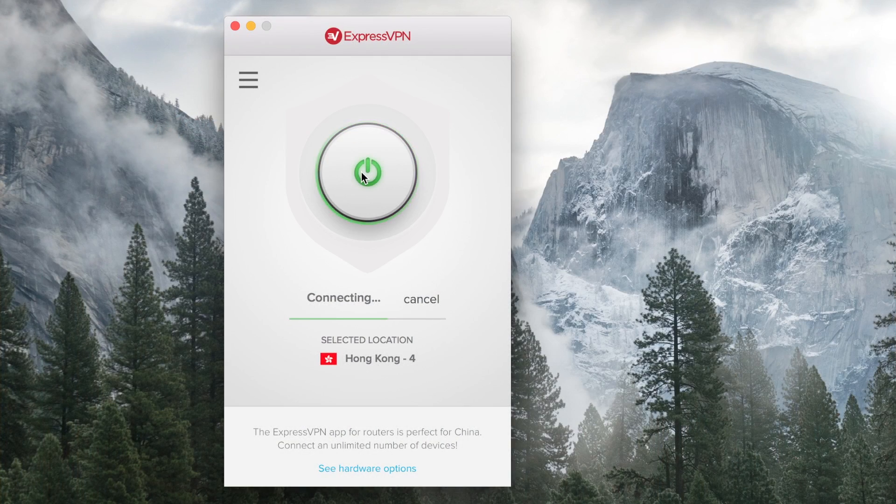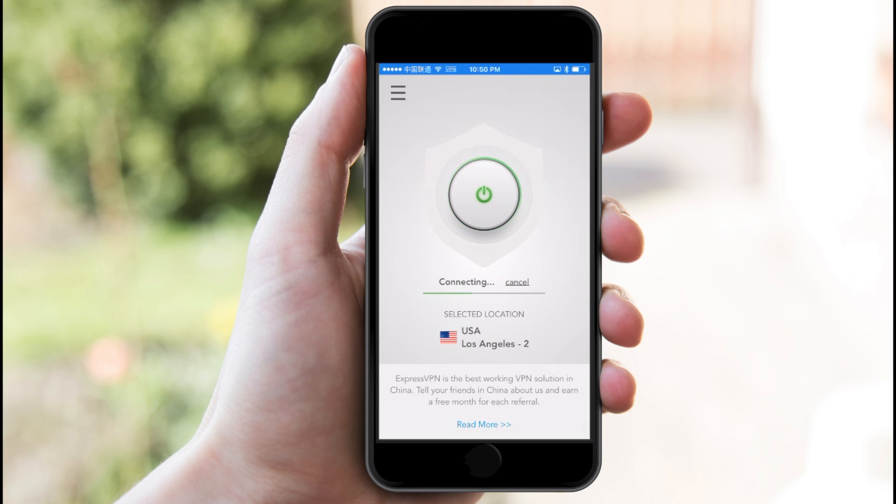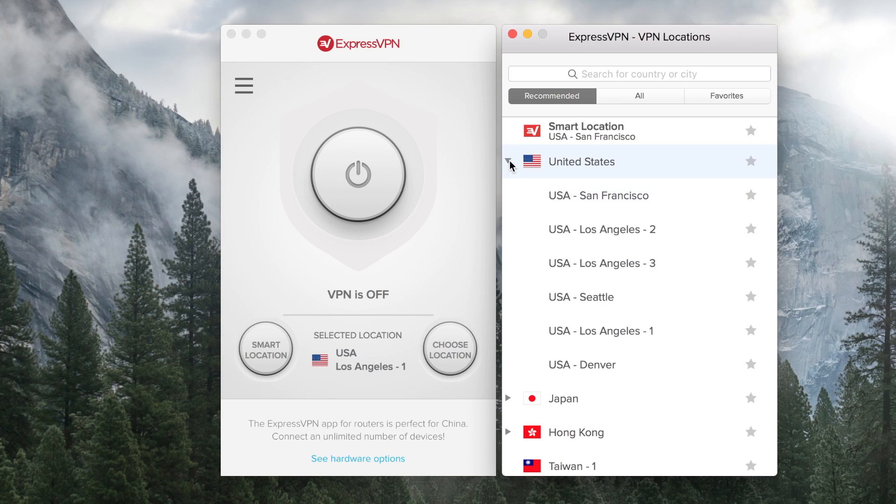Now let's move on to the software. In terms of design, I like how ExpressVPN has opted for simplicity. Whether you're on your computer, your phone, or your tablet, the primary design feature is a big power button on and off. It doesn't get much simpler than that. You can have ExpressVPN choose the fastest server based on your location, or you can choose yourself.